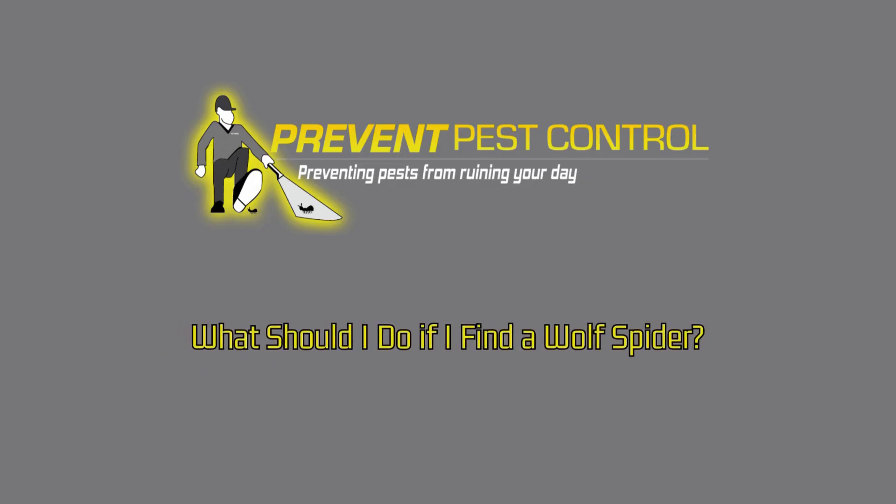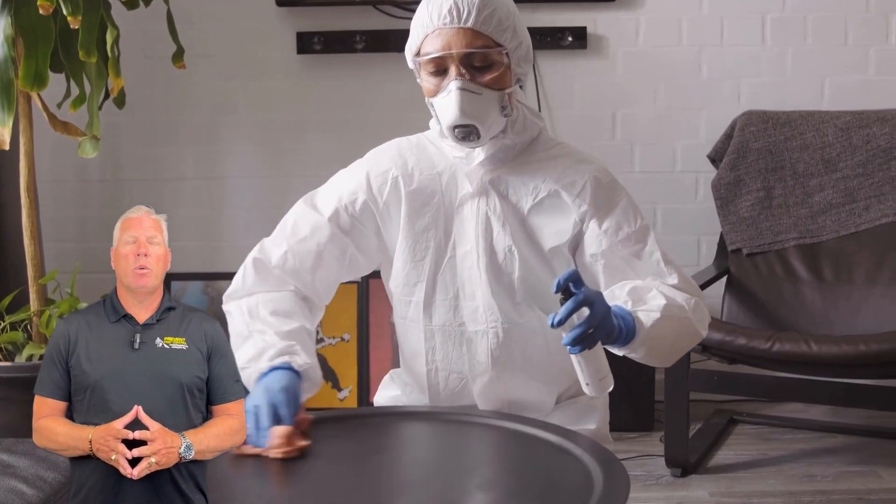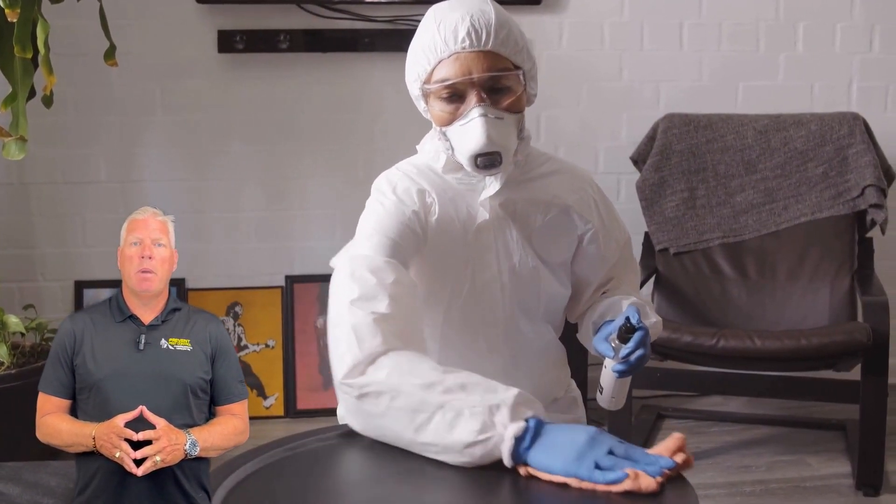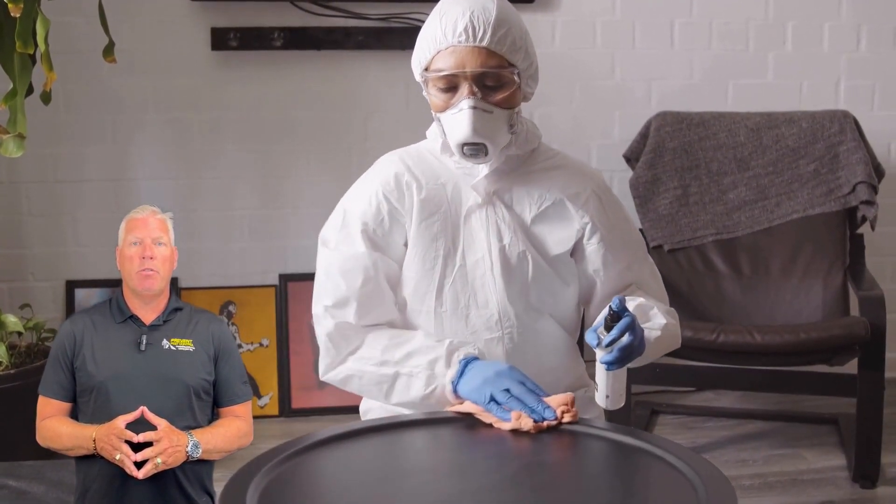What should I do if I find a wolf spider? If you're dealing with multiple wolf spiders or suspect an infestation, it's time to call in the professionals. At Prevent Pest Control, our experts can inspect your home for spider activity, identify hidden nests, and apply effective treatments that keep spiders out for good.